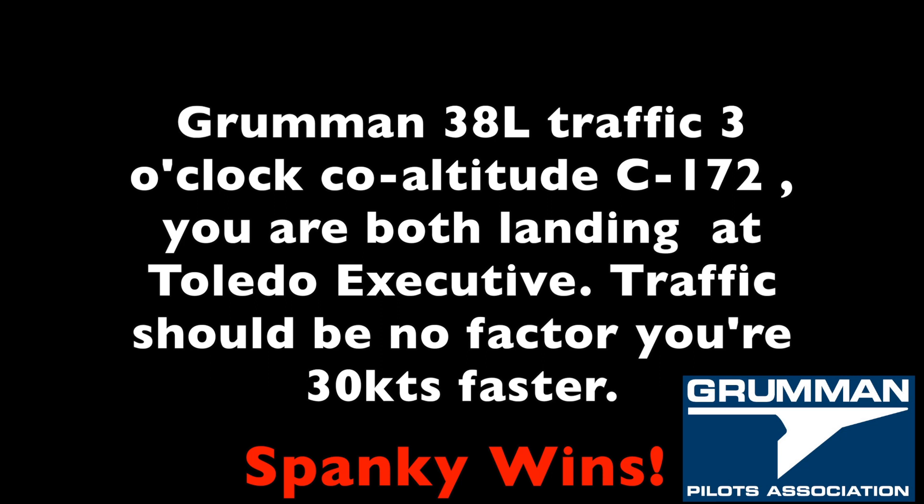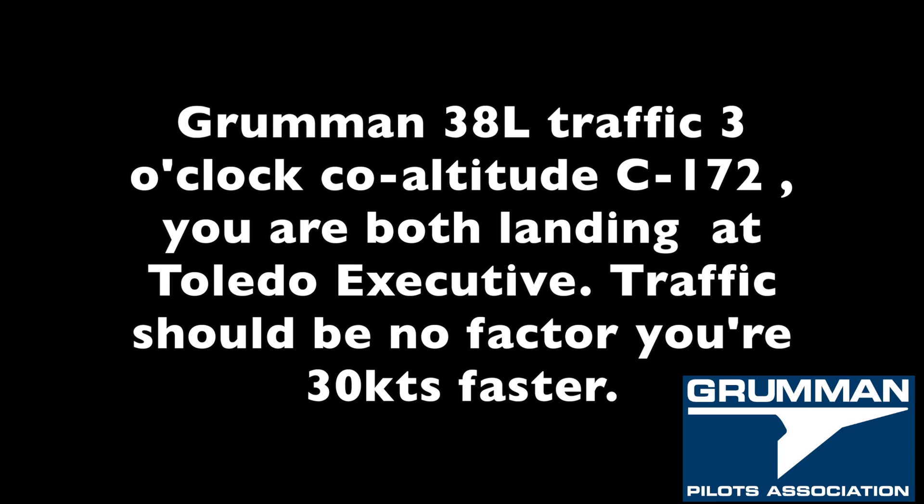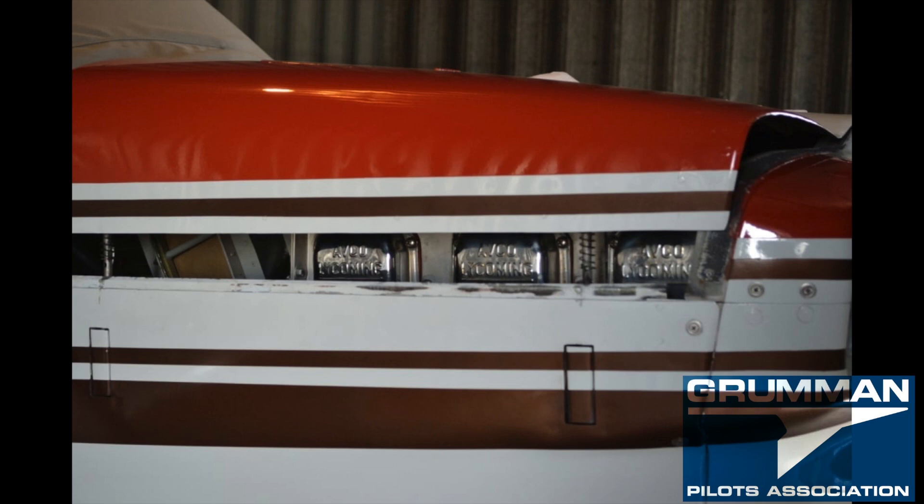Grummans are noted for their speed in both two-place and four-place models. Here's a real-world example: Yankee November 3-8 Lima was flying to Toledo Executive and was called out with traffic at the same altitude at three o'clock — a Cessna 172 — but it was no factor because the Yankee was 30 knots faster. A normal Tiger without any modifications cruises at 135 knots on 10 gallons an hour — Cessna 182 speed in a simple fixed-pitch, fixed-gear aircraft. With modifications like electronic ignition and proper rigging, the six-cylinder Tiger does 165 knots on 11 gallons an hour.